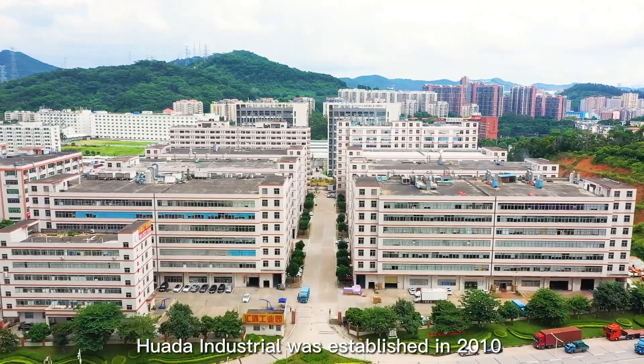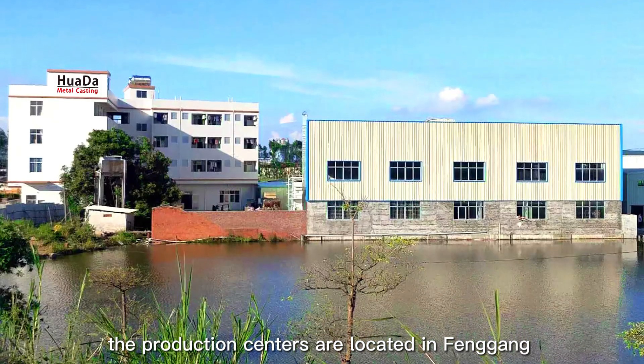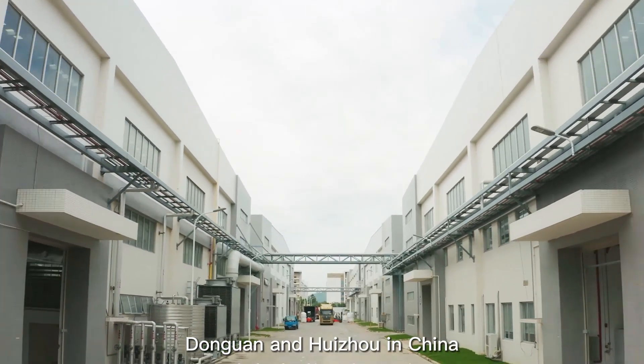Hua Da Industrial was established in 2010. The production centers are located in Fenggang, Dongguan, and Huizhou in China.